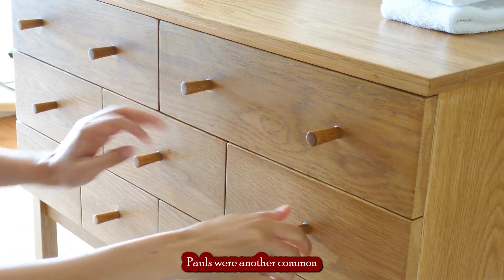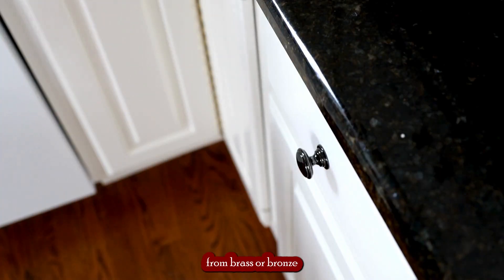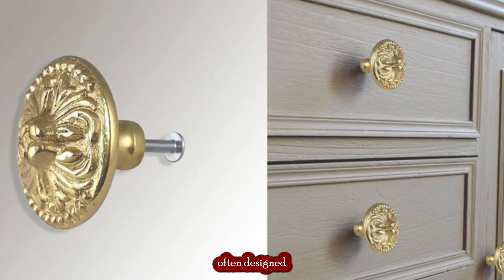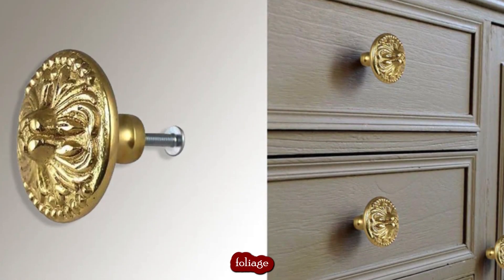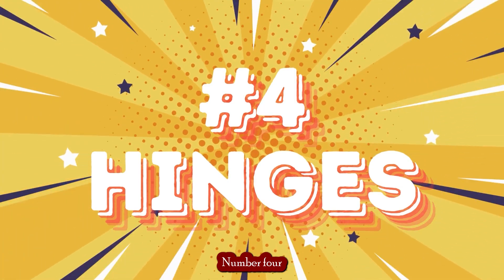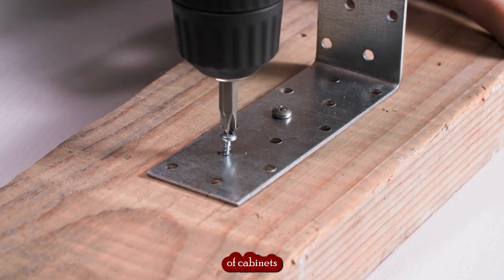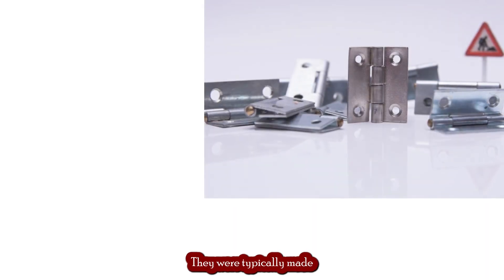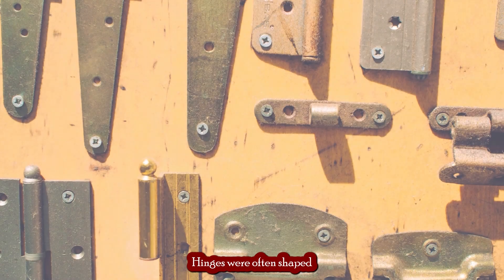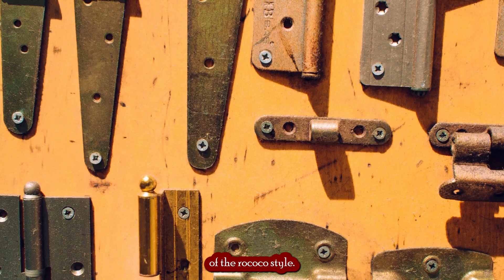Pulls were another common type of hardware used during the Rococo period. They were typically made from brass or bronze and were used to open and close drawers and doors. Pulls were often designed with scrollwork, foliage, and asymmetrical shapes typical of the Rococo style. Hinges were also an important part of cabinet design, typically made from brass or bronze, and were often shaped like a butterfly or a leaf, featuring intricate patterns typical of the Rococo style.